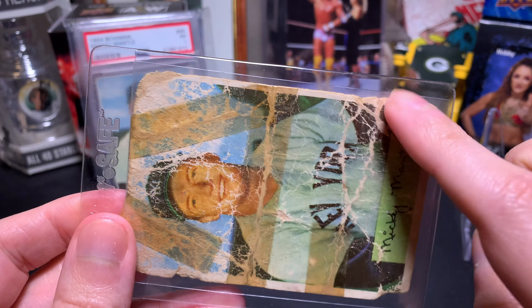There you go — that is my contribution to the idea of the beater card. This certainly qualifies. I've got a few others that would probably qualify as well, but this one's a personal favorite and has a little bit of a story to go along with it.